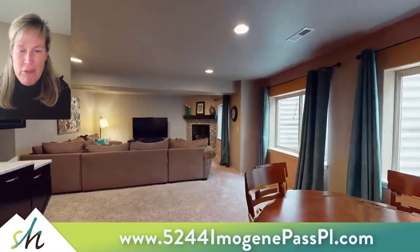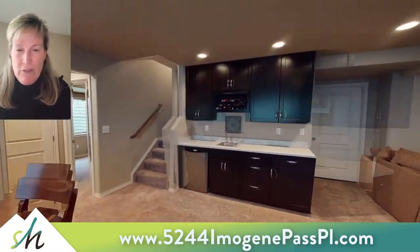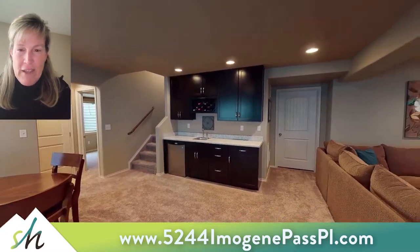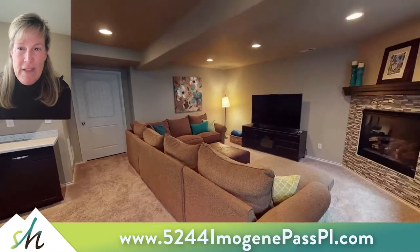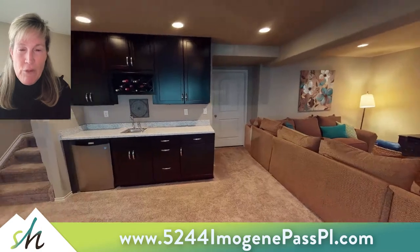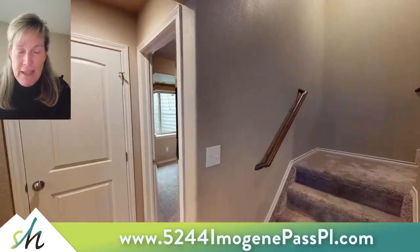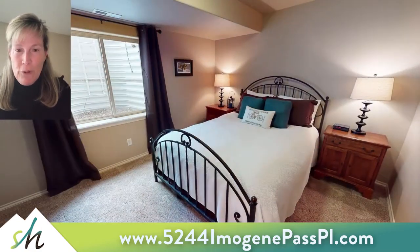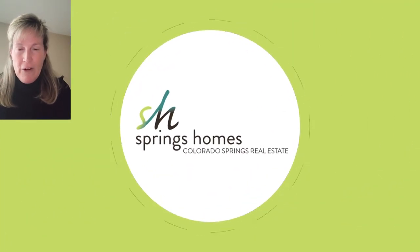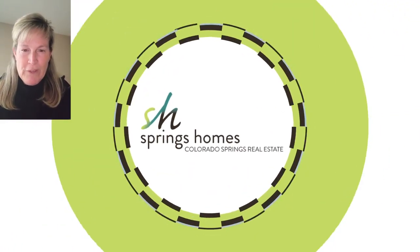We're heading down into the basement now, where this was a custom finish after closing, and it obviously is expansive like the rest of the house — natural light, wet bar, and plenty of room for family and games, as well as a guest bedroom with a three-quarter bath, or it can be used also as a teenage area as well. I hope you enjoyed this tour; if you would like to see it feel free to give me a call.